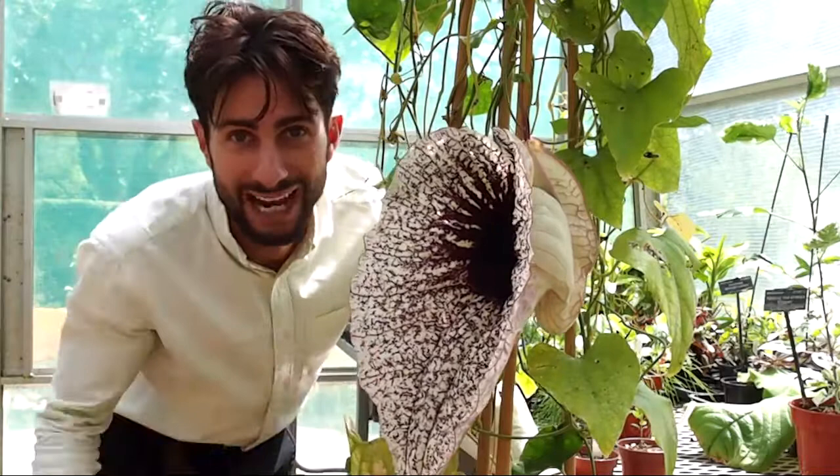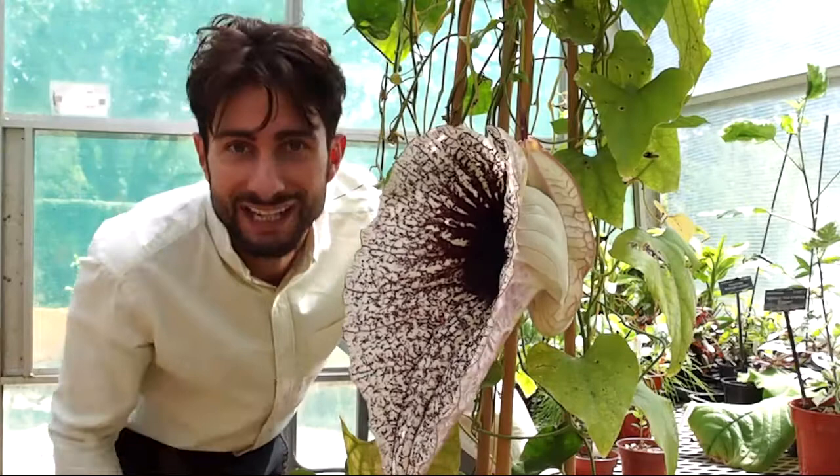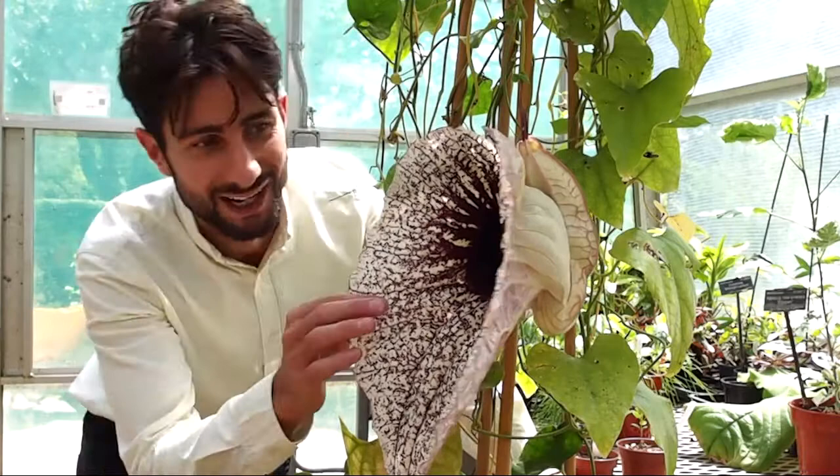This extraordinary monster of a plant — this is a pelican flower, Aristolochia grandiflora. It originates in the Caribbean and Central America, and our one here at Oxford Botanic Garden opened just this morning.